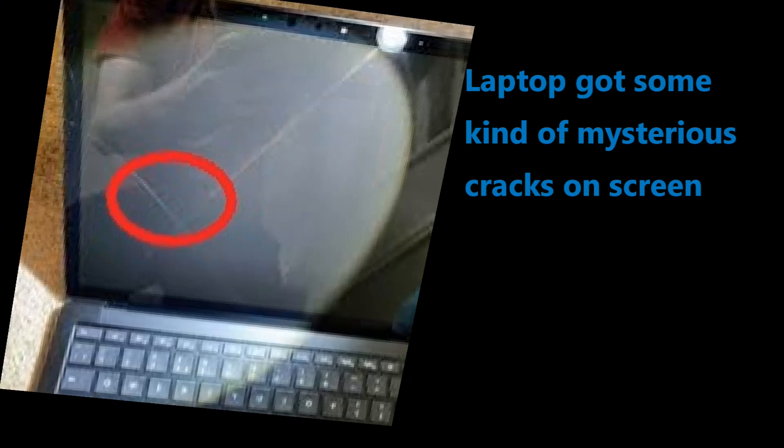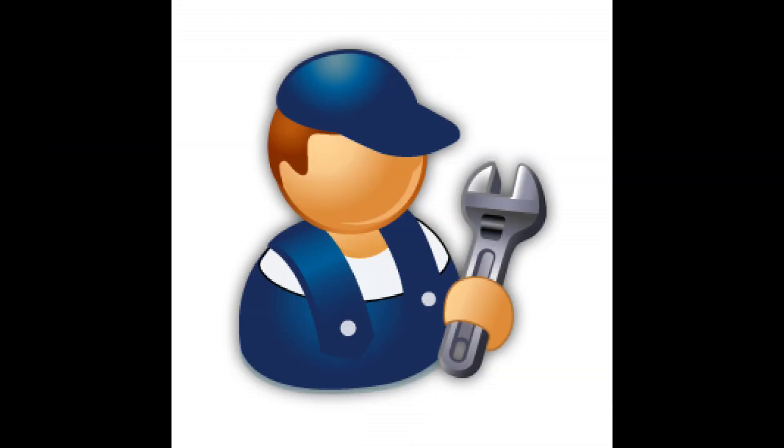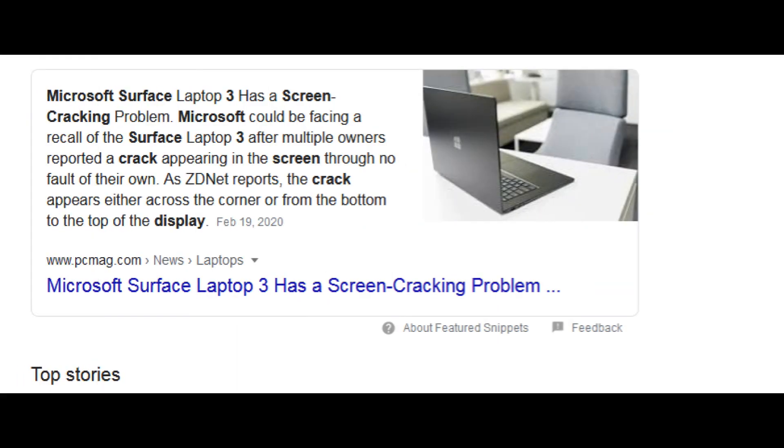Users were not able to figure out how they got this issue. The issue is so widespread that it is all over the internet, and people have been asking Microsoft what they need to do about it. A lot of people have also spent significant amounts of money to get it fixed.